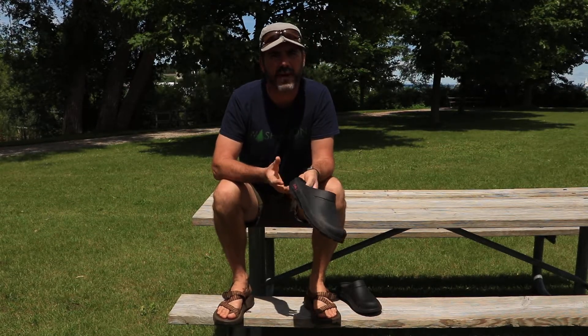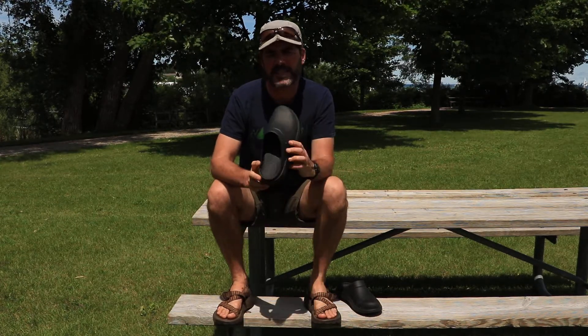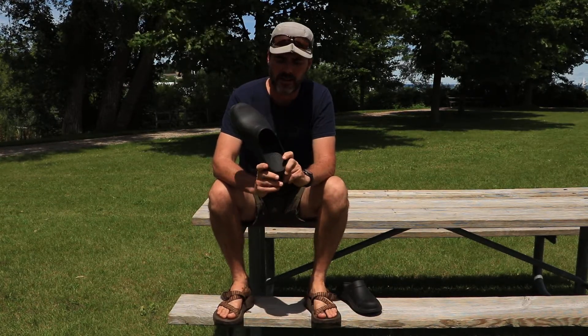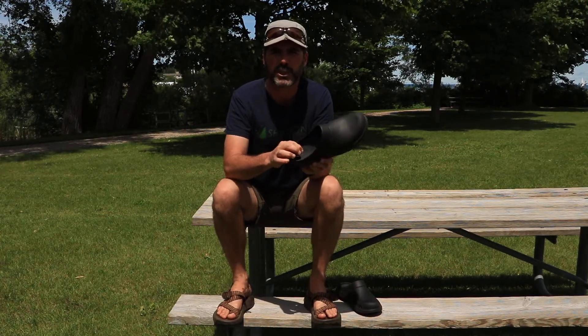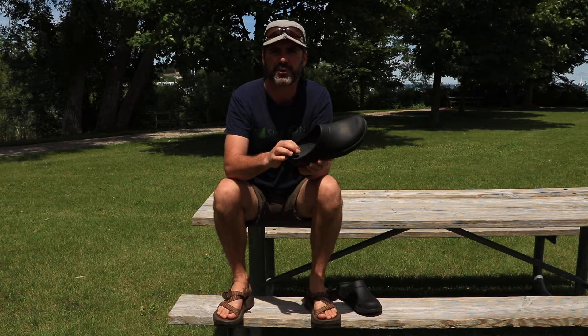We're camping at DH Day Campground in Sleeping Bear Dunes National Lakeshore. Just got back from a long hike. We are ready to chill, and we'll be testing out this clog from OOFOS, which is made of super squishy and very comfortable foam. This is the OOcloog.